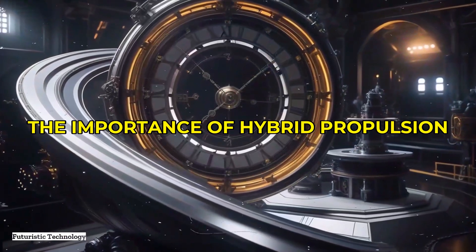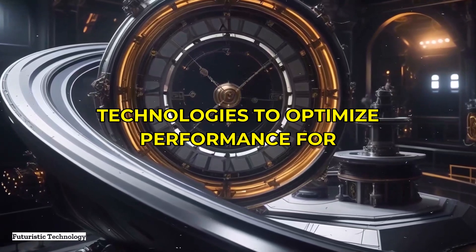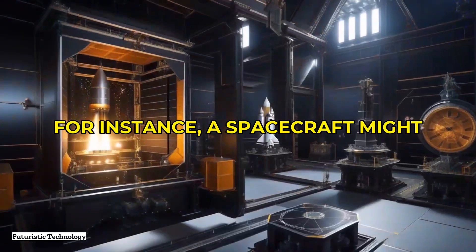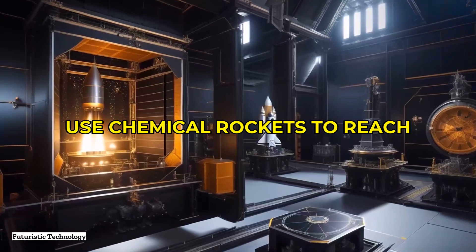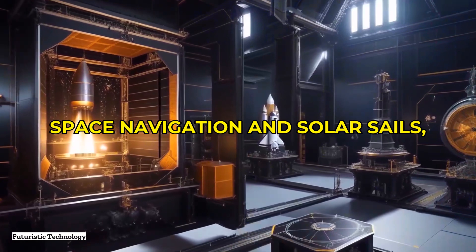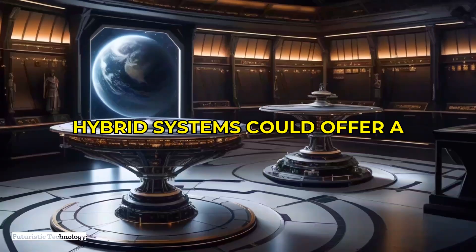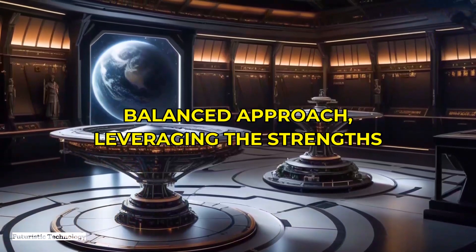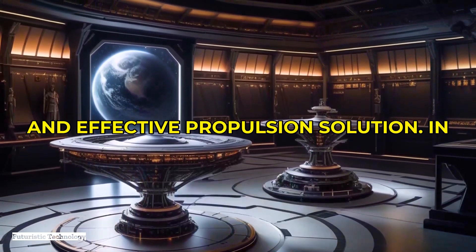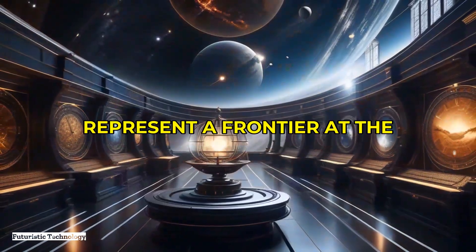Before we conclude, it's worth mentioning the importance of hybrid propulsion systems that combine multiple advanced technologies to optimize performance for interstellar missions. For instance, a spacecraft might use chemical rockets to reach orbit, ion propulsion for deep space navigation, and solar sails or directed energy for acceleration to interstellar speed. Hybrid systems could offer a balanced approach, leveraging the strengths of each technology to achieve the most efficient and effective propulsion solution.